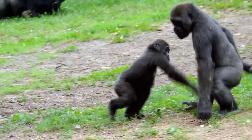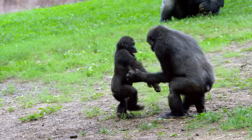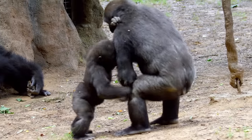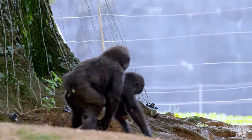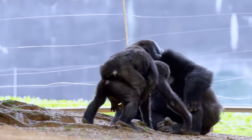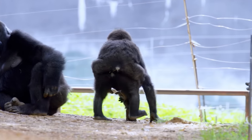They have four juveniles in the group, and with four juveniles, any time is playtime. They're always chasing, wrestling, and making interesting vocalizations associated with play behaviors. Some of the other youngsters will even give Anaka a lift — which is impressive because they weigh almost about the same, about 30 pounds. But it's just part of being a gorilla and something they do.